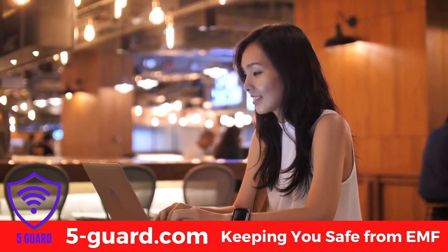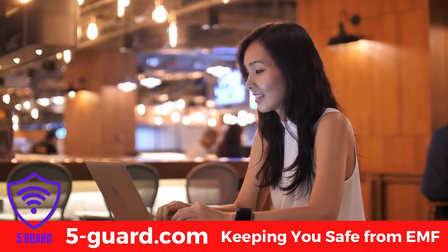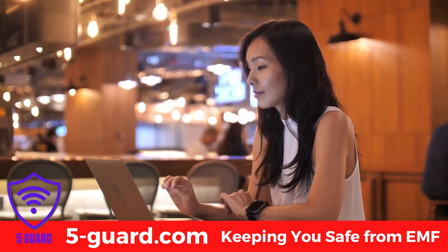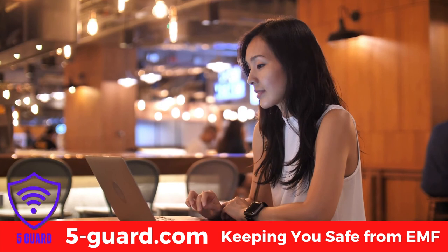Do not use a laptop while charging. If possible, charge your computer in advance and use the battery. If this is not possible, keep the electrical cables away from your body.